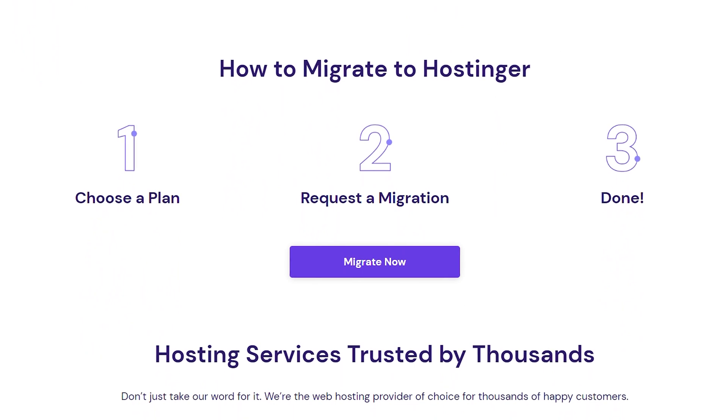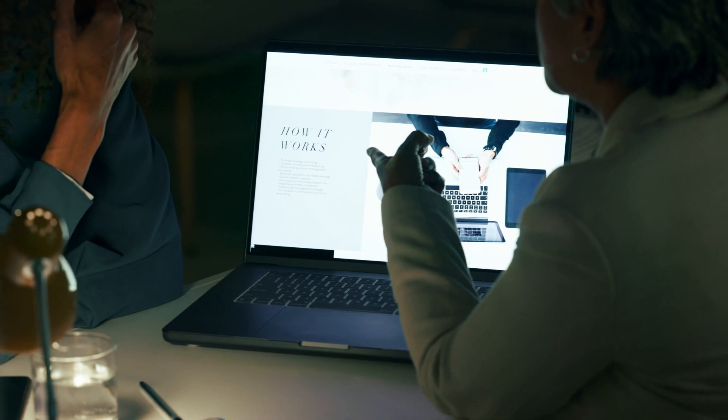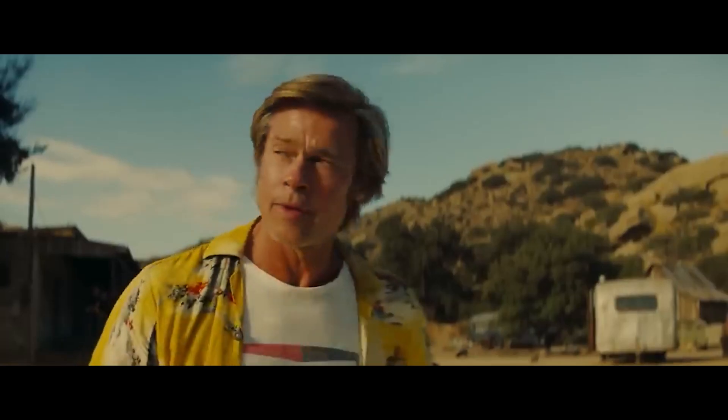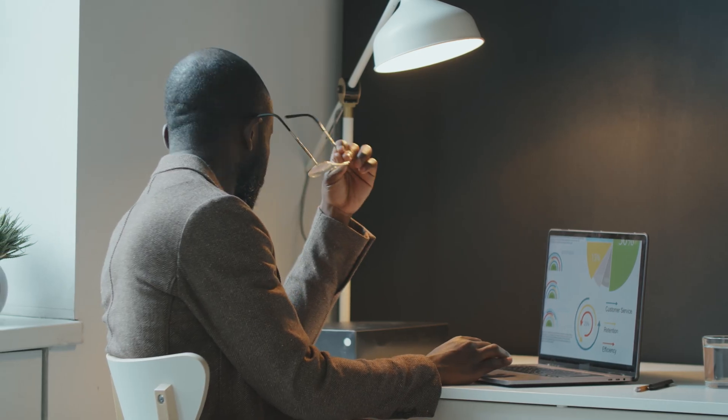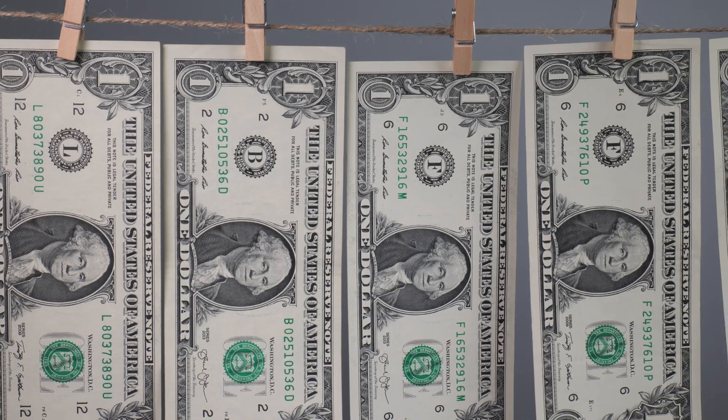You can also easily migrate an existing site to Hostinger with a few clicks. If you work in marketing, you know just how important it is to have a good-looking, functional website. And if you're like me and you don't have experience building websites, the promise of these AI website builders can make the long and tedious process of constructing a site easier, better, faster, stronger. But for having one of the lowest prices on the market, what's the catch?